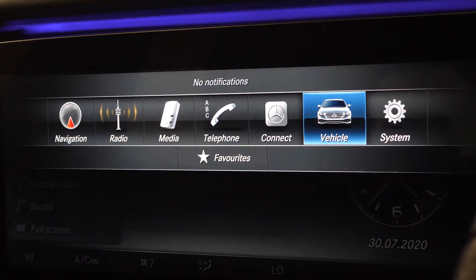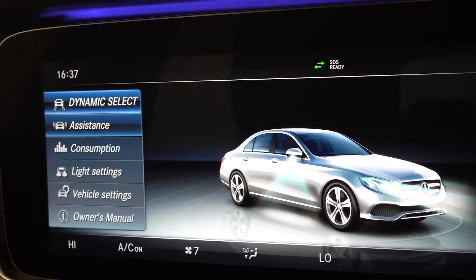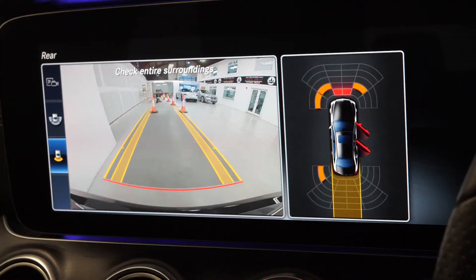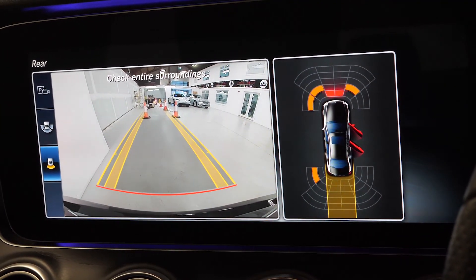Your satellite navigation, vehicle configurations, different driver assists, and also your reversing camera with the front and rear park assist display screen.